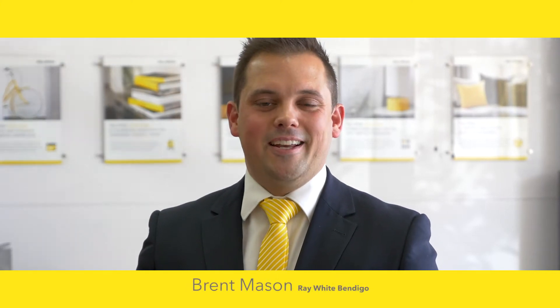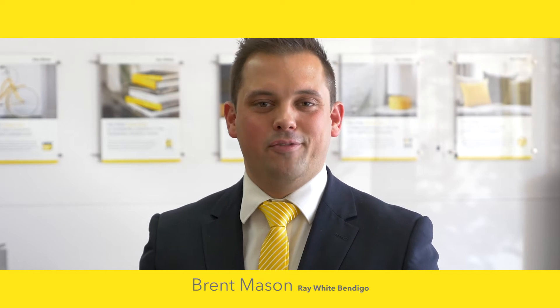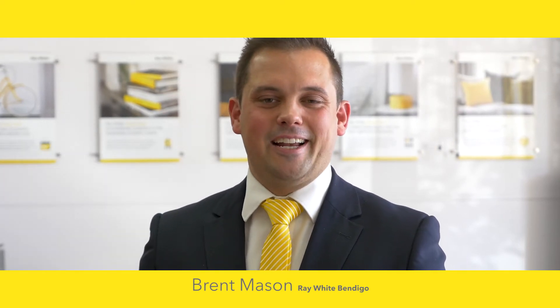Hi, I'm Brent Mason from Ray White in Bendigo. Today I have a sensational property for you to look at at 4 Theodore Street, Flora Hill. So why don't you sit back and take a look through.